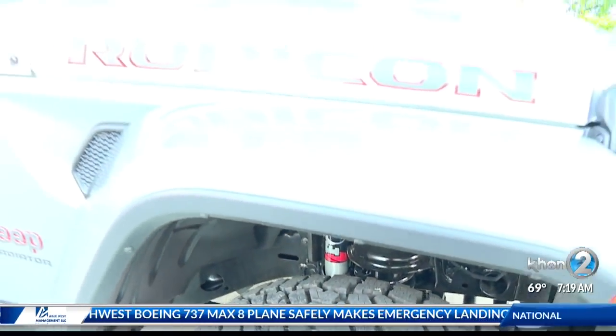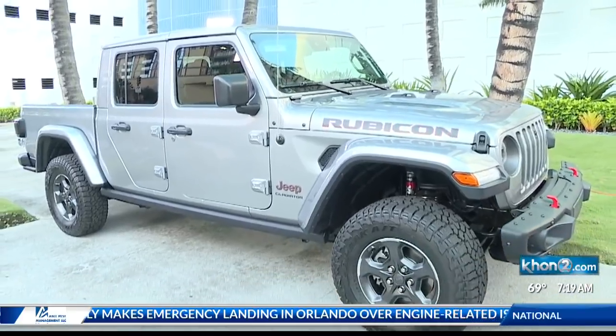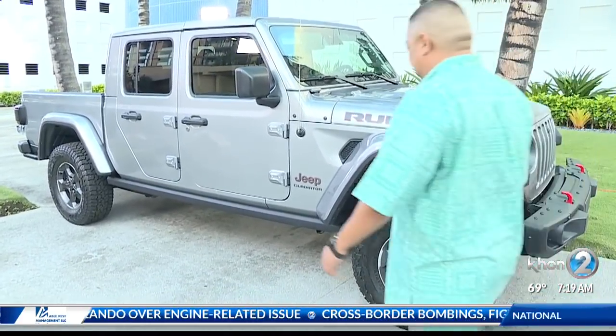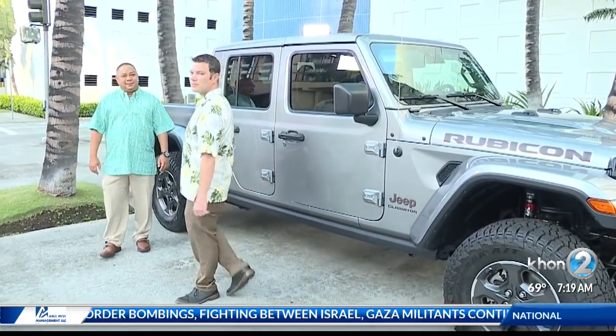Thank you very much, Chris. Jeep is looking to change the game because for the first time in over 25 years, they've unveiled a pickup truck called the Jeep Gladiator. It'll be on display this weekend at the first Hawaiian International Auto Show, but we are getting a sneak peek this morning.